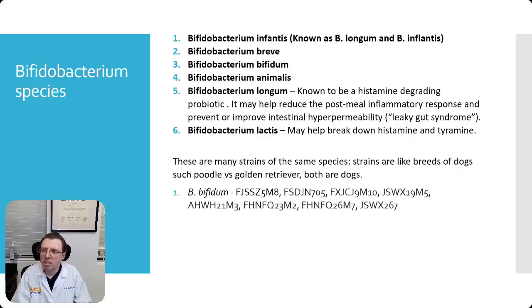Let's talk about bifidobacterium species. There are several different types within the species, though these are not strains — they are still all different species. These include Bifidobacterium infantis, breve, bifidum, animalis, longum, and lactis. Each serves in its own way.